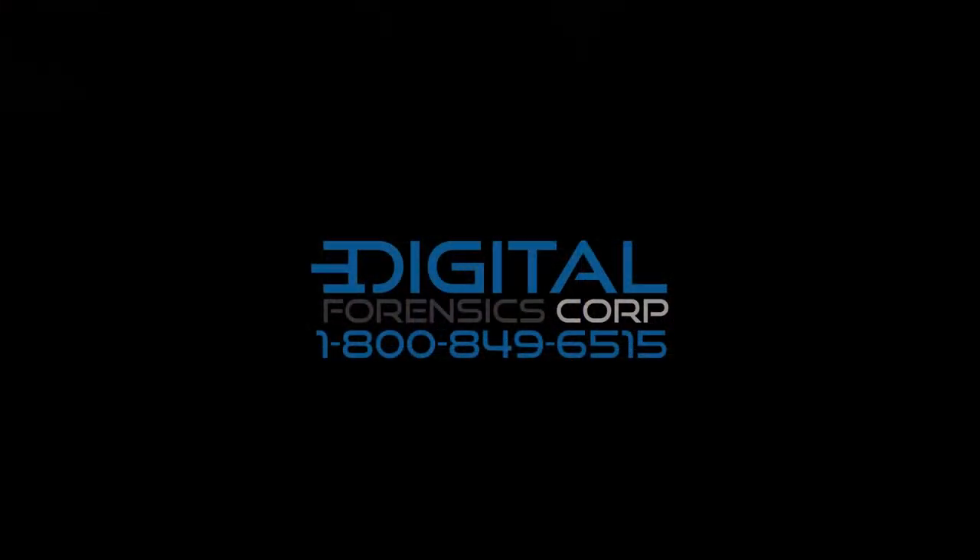Call today or visit us online to learn more about our forensic video and audio services, and how Digital Forensics Corp. can help you uncover the facts and win your case. Thank you very much.